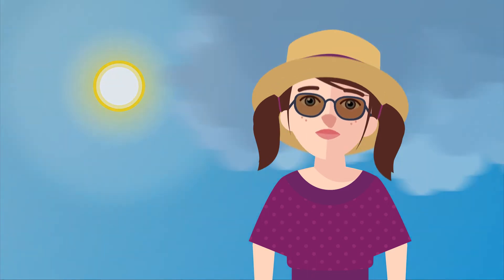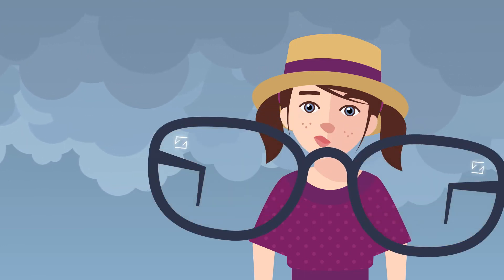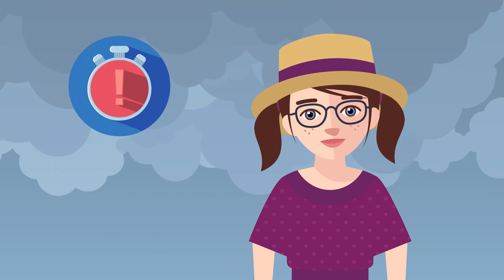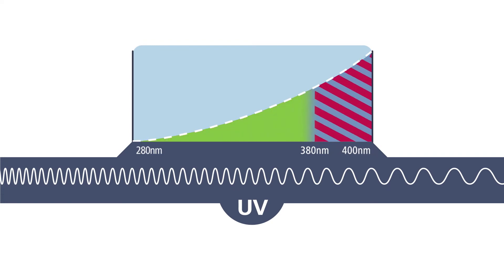But what about days without direct sunlight? UV rays are also present when it's overcast, so make sure that clear spectacle lenses also give your child full UV protection, as most lenses don't. All lenses should offer UV protection up to a wavelength of 400 nanometers, because the irradiance between 380 nanometers and 400 nanometers is much more intense and is actually responsible for 40% of the total amount of solar UV irradiance on Earth.